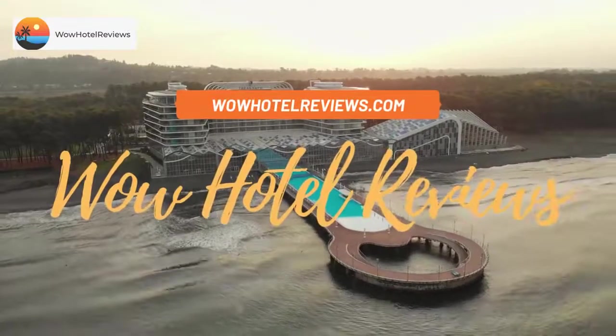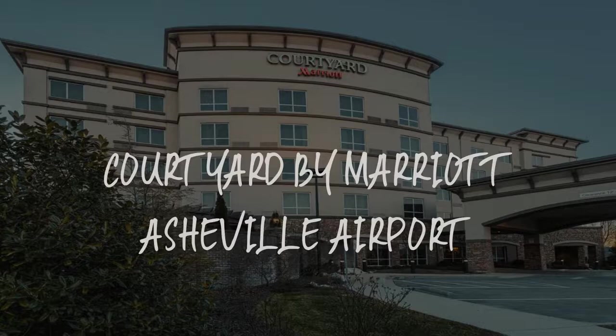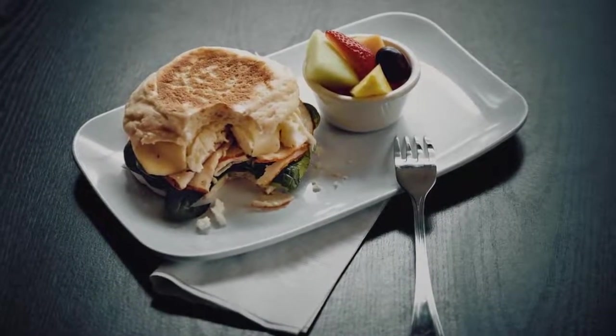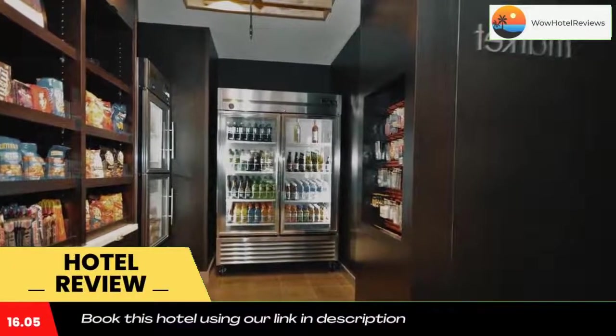Hello guys, welcome to Wow Hotel Reviews. Today I am reviewing Courtyard by Marriott Asheville Airport, a three-star hotel. Please use our Booking.com link in the description to book the hotel and get special pricing.